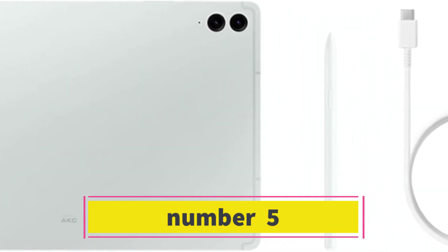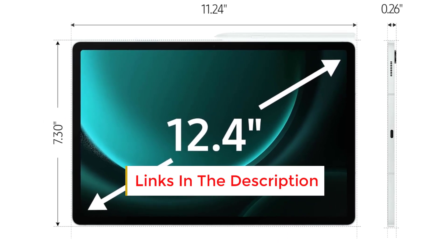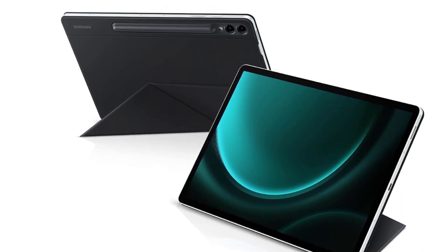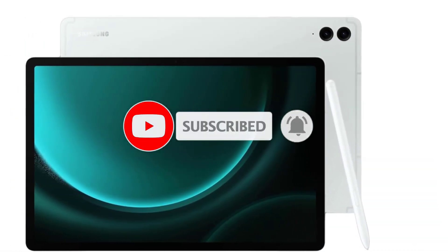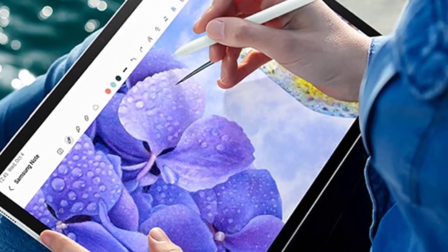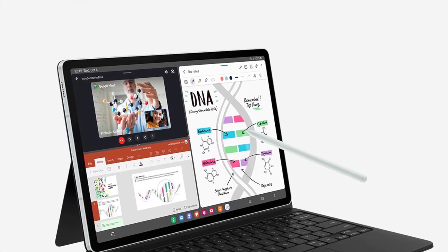Number five: the Amazon Fire Max 11 provides an array of impressive features at a reasonable price point. Boasting an Exynos 1380 processor, a 12.4-inch screen with a resolution of 2560 by 1600 pixels, and exceptional battery life, the Samsung Galaxy Tab S9 FE Plus delivers top-notch performance. Constructed with premium materials and equipped with an IP68 rating for dust and water resistance, it ensures durability. Samsung commits to four Android OS updates and five years of security patches, making it ideal for those seeking a high-quality android tablet that offers durability near water or outdoors.